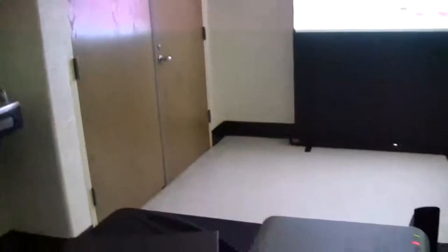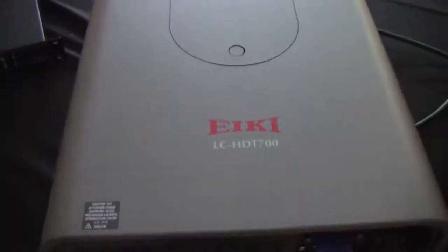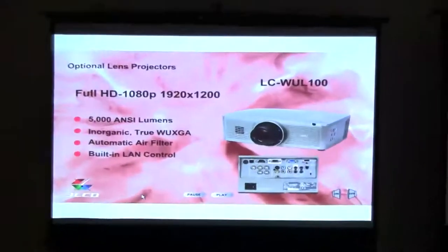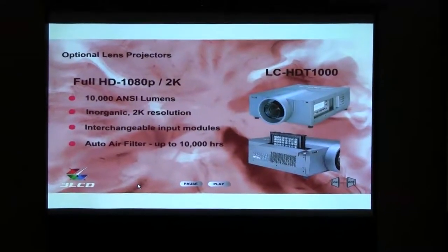Displayed here today on the table is the AKE HDG700, a 7000 lumen high definition data video projector for large audiences. It delivers a high definition picture up to about a 16 foot screen size.